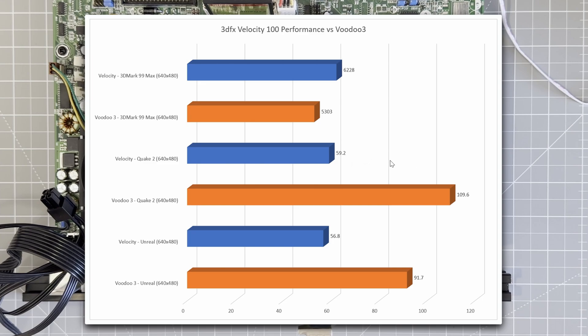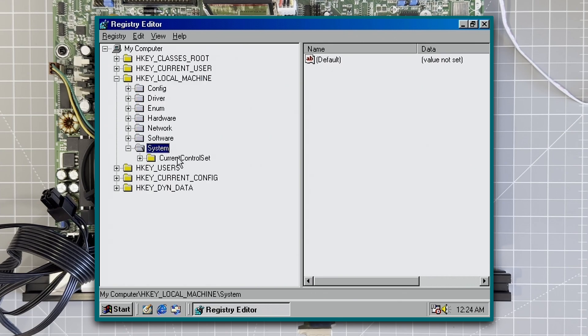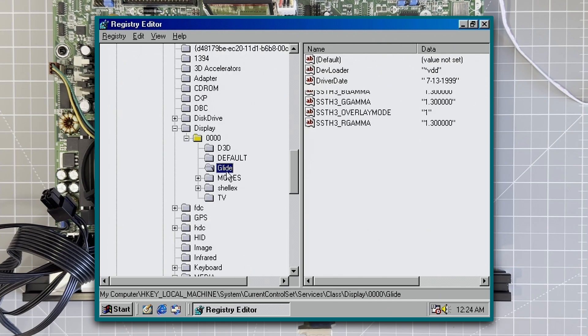So is there a way to turn up the power in Glide and OpenGL? It turns out there is. Go to the registry and navigate to HKEY_LOCAL_MACHINE > System > CurrentControlSet > Services > Class > Display > 0001 > Glide, and add a new string value: fxglide_numTMU, and set it equal to 2. This should give us a boost — let's give it a try.